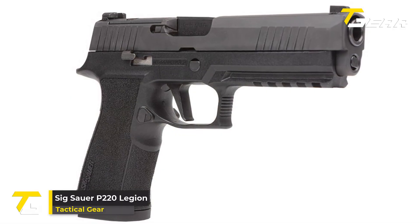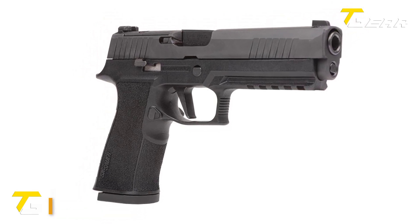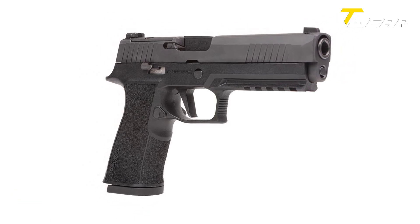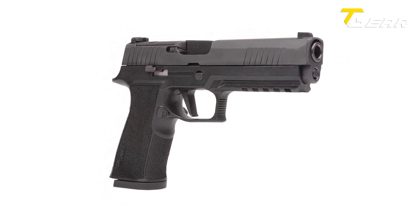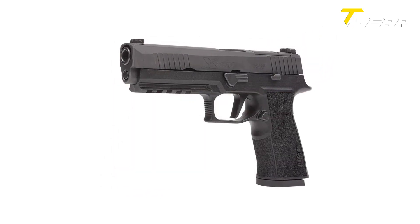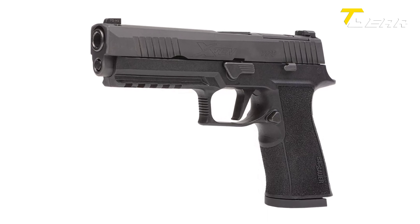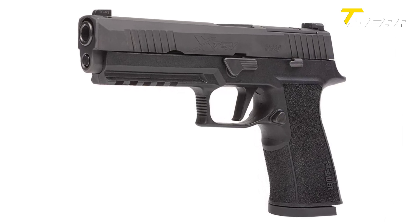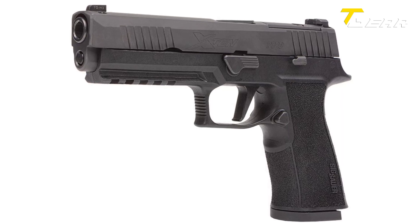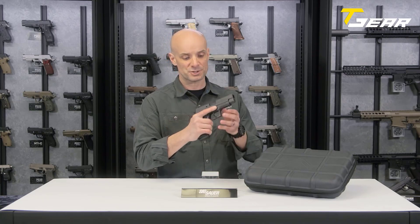SIG SAUER P220 LEGION. The SIG SAUER P220 LEGION is a true masterpiece, combining exceptional craftsmanship, superior performance, and uncompromising reliability. With its stunning LEGION gray frame finish, this full-size pistol is chambered in the powerful 10mm Auto caliber, making it a force to be reckoned with. Equipped with three 8-round steel magazines, the P220 LEGION ensures that you have ample firepower at your disposal.